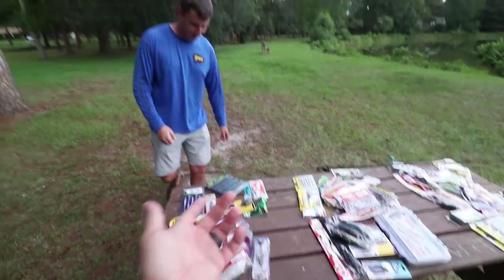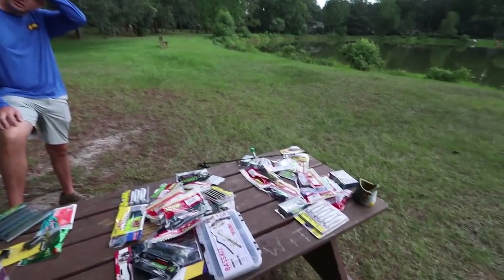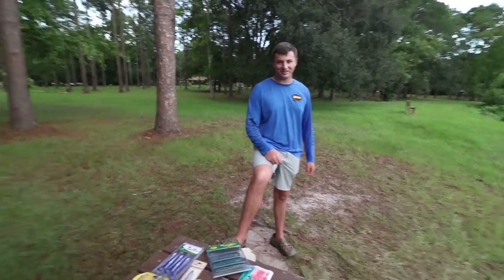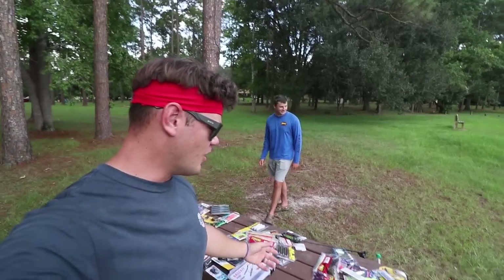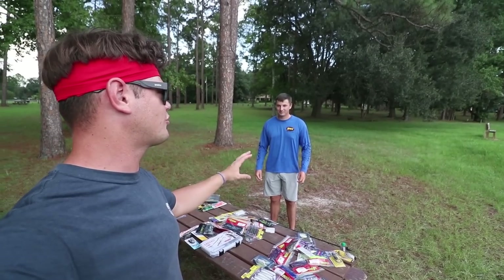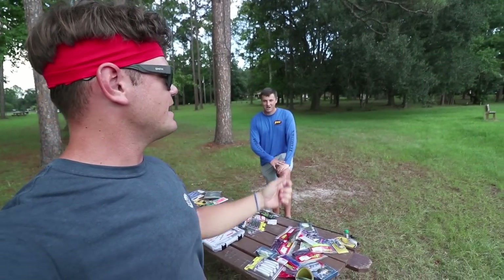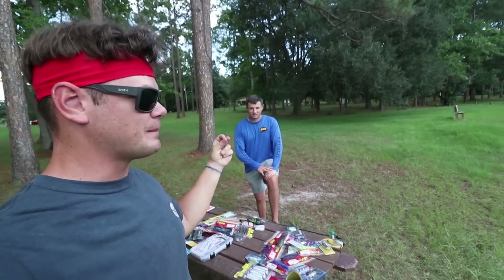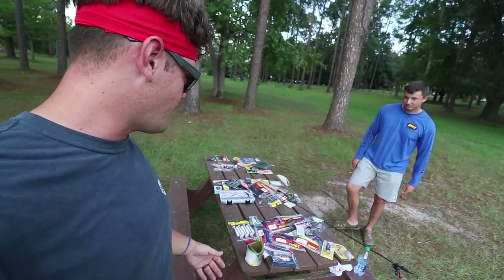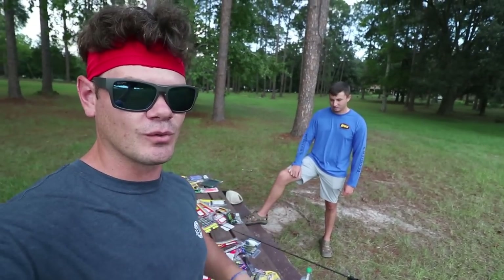From Walmart, Norm's picks are definitely the speed worms - watermelon seed - and the trick worms. You can't beat it. From Bass Pro, obviously the Senkos, and then maybe the chatterbait to do something different than the other stores. Those are some solid selections. With what he just picked, you could break a PB easy - guaranteed. Especially the rattle trap: the first smallmouth Norm ever caught was on a rattle trap in Oklahoma, 19 degrees outside, cast it out, let it hit the bottom, ripped it, and boom.